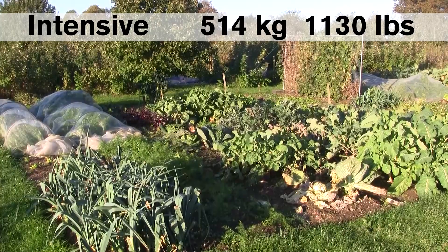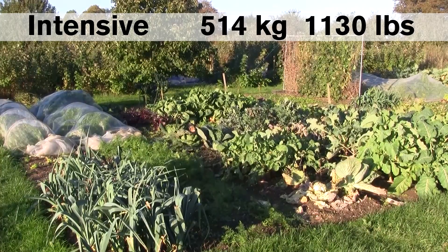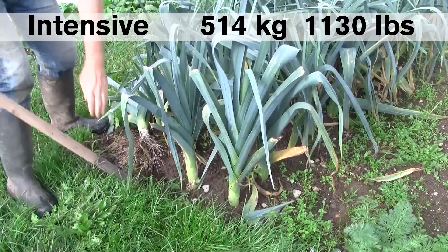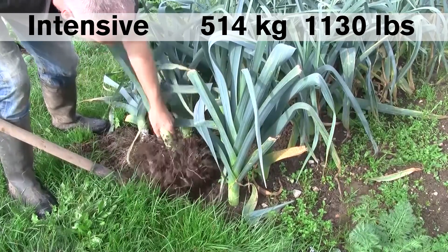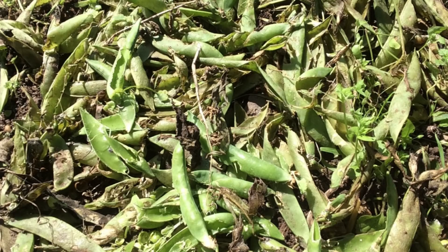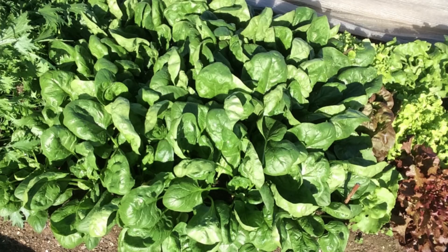I harvested a total of 514 kilograms of vegetables from the intensive garden in the 2017 season. This is a lot of food from a garden that size, and this method of gardening has developed quite well. I did lose some crops to slugs, and rats seem to have eaten a lot of my peas and beans from this garden. I also could have sown a lot more crops in the early and late part of the season, so while this past season has been quite good, I'm hoping that next year will be even better.